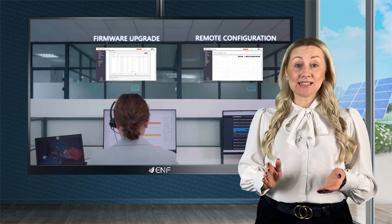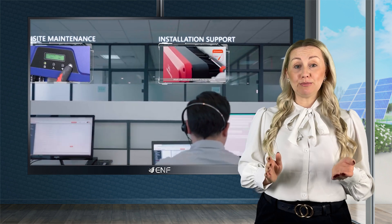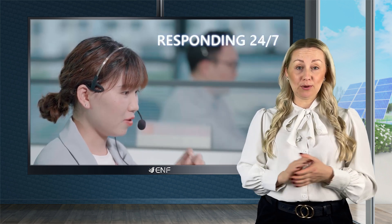The inbuilt wireless access point and Bluetooth module ensures easy configuration and remote monitoring using the Hypontcloud app.